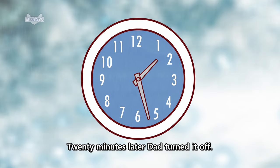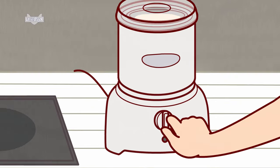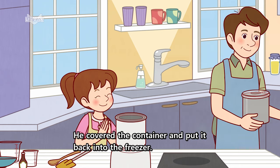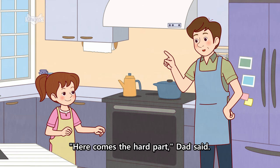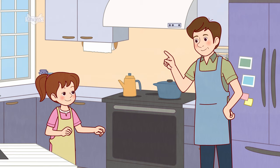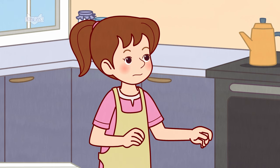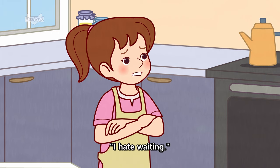Twenty minutes later, Dad turned it off. He covered the container and put it back into the freezer. "Here comes the hard part," Dad said. "We wait." "Ugh!" Nora groaned. "I hate waiting."